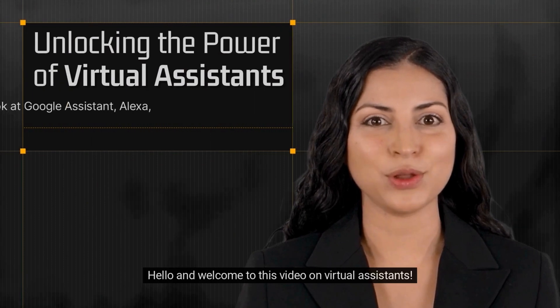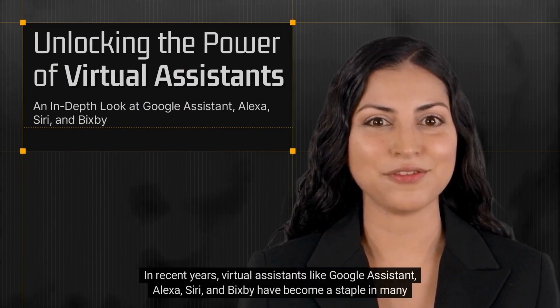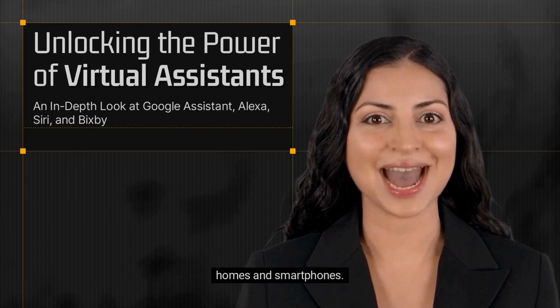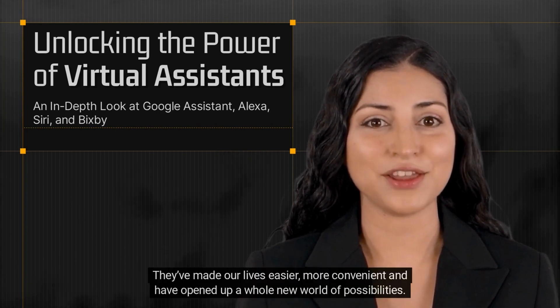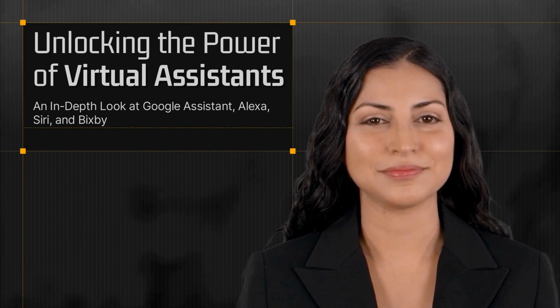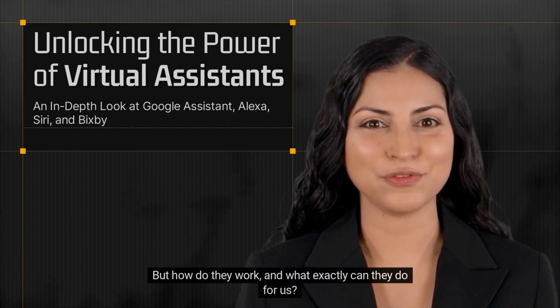Hello and welcome to this video on Virtual Assistants. In recent years, virtual assistants like Google Assistant, Alexa, Siri, and Bixby have become a staple in many homes and smartphones. They have made our lives easier, more convenient, and have opened up a whole new world of possibilities. But how do they work and what exactly can they do for us?